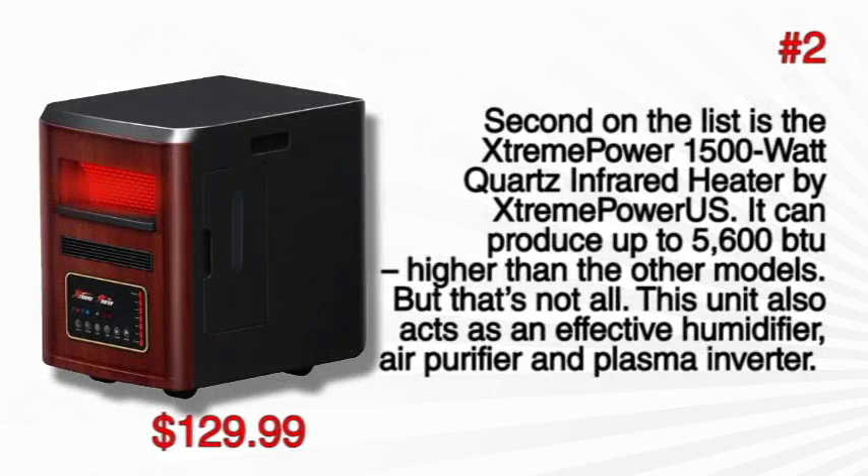At number 2, the Extreme Power 1500 Watt Quartz Infrared Heater by Extreme Power US can produce up to 5600 BTU, higher than the other models. But that's not all — this unit also acts as an effective humidifier, air purifier and plasma inverter.